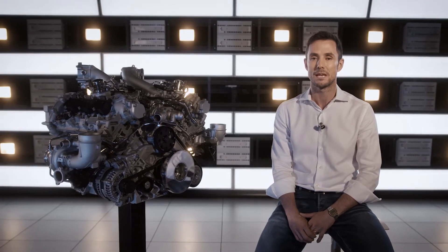Maserati was once again going to build its own engine, 100% made in Modena. The first objective was the MC20.